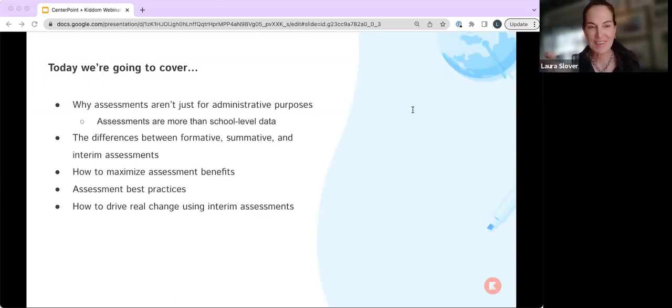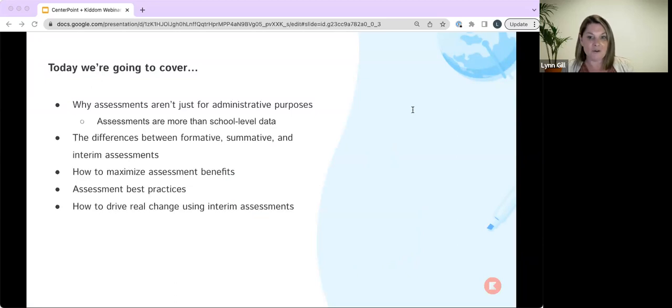Today we're going to cover several topics, and we have a short poll available we'd like you to take to tell us which you're most interested in. The options are: assessments aren't just for administrators and how every role can use them to drive student success; summative, formative, and interim assessments and the benefits of each; maximizing the benefits of your assessments; and best practices when giving an assessment to ensure you get data you can actually rely on. Just choose one.